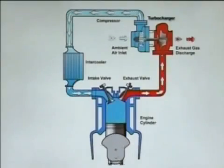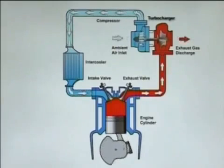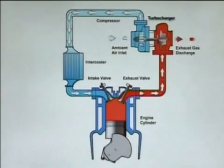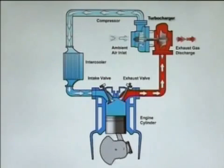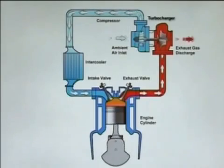The purpose of a turbocharger is to compress the air flowing into the diesel engine, squeezing more air into a cylinder. The engine burns air and fuel to create mechanical power. The more air and fuel it can burn, the more powerful it is.